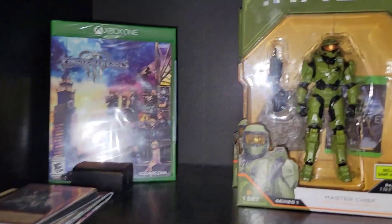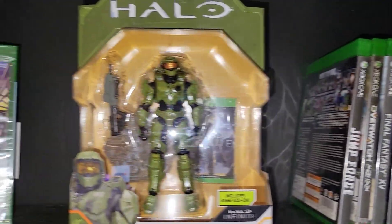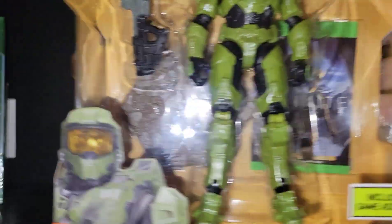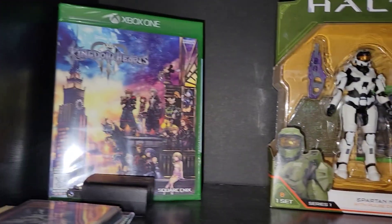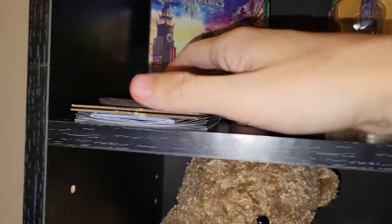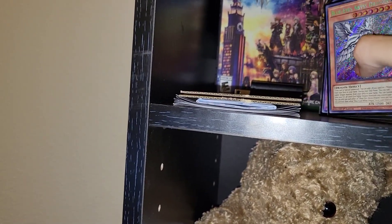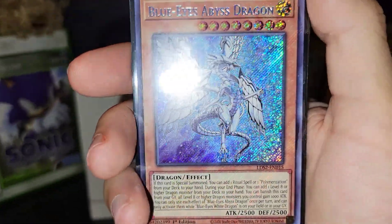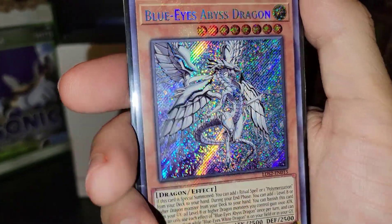Going into this collection up here we got Master Chief chilling — this is all my Halo stuff, Halo Infinite. If you guys are watching my Halo Infinite videos, go check them out — I'm probably gonna do an unboxing on one of these action figures. Kingdom Hearts too. Let me show you guys this — Blue Eyes Abyss Dragon, secret rare from Legendary Duelist volume 2. I might be selling this but it's beautiful.